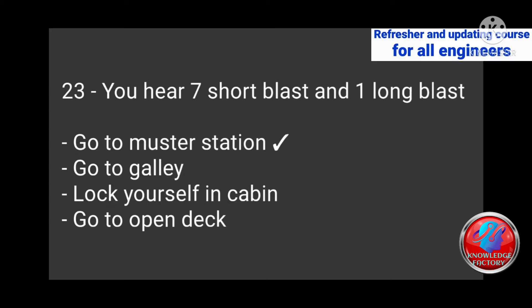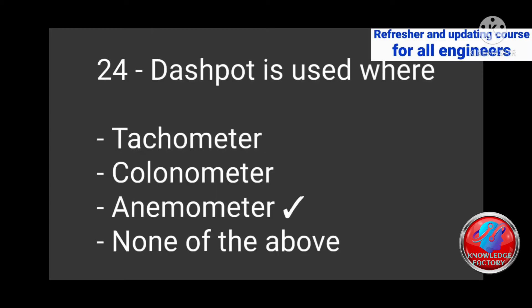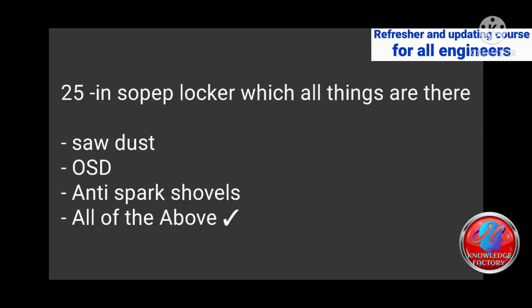Question 24: A dashpot is used where — tachometer, colorimeter, anemometer, none of the above? Answer: Anemometer. Question 25: In a soapy blocker, which things are present — sawdust, OSD, anti-spark salts, all of the above? Answer: All of the above.